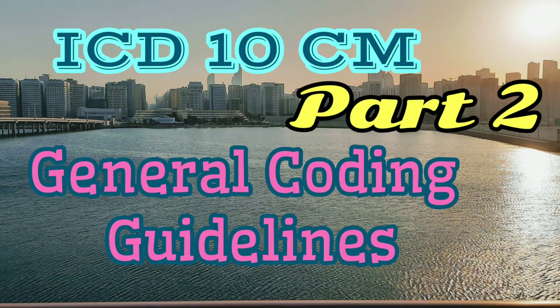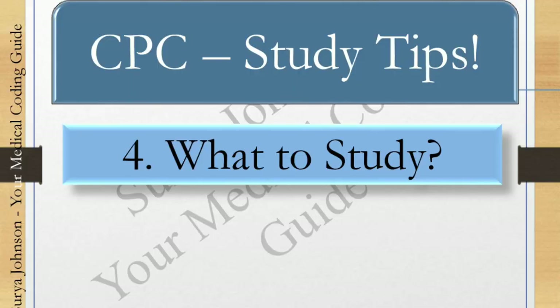In ICD, know your conventions, general coding guidelines, and chapter-specific guidelines. I've already posted videos on conventions and general coding guidelines, and I've started chapter-specific guidelines — links will be in the description. In future videos, I'm planning to start the CPT series as well. Don't go out of the three books, don't spend equal time on all chapters — plan your time according to complexity, strength, weaknesses, and challenging areas.